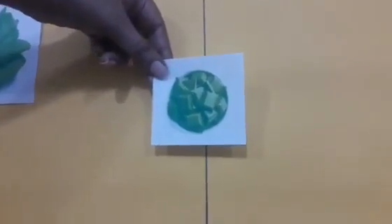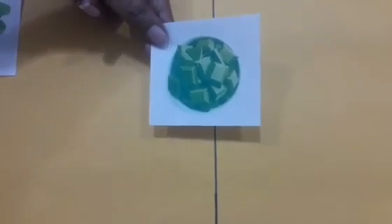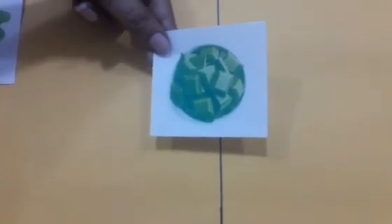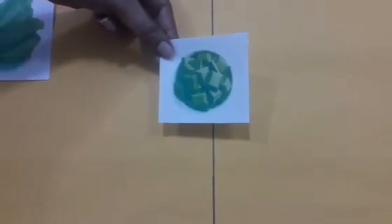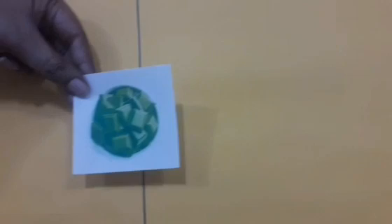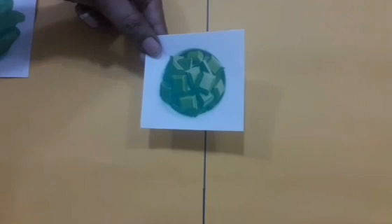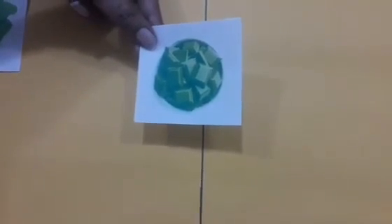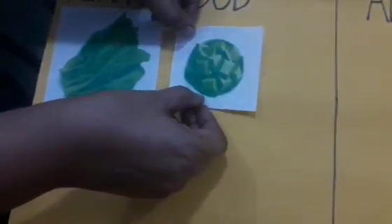Now, tell me, what is this? Yummy, yummy chocolates! Tell me, where do you get it from? Plants or animal food — which is it? Yes, you are right. We get chocolates from plants. So let me stick it here.